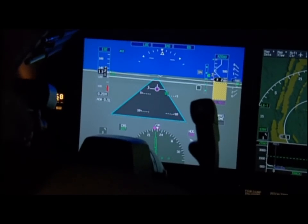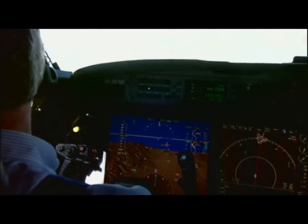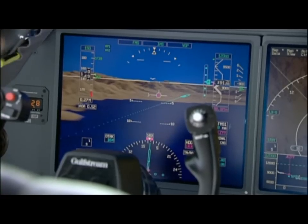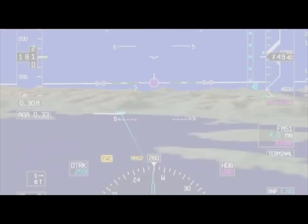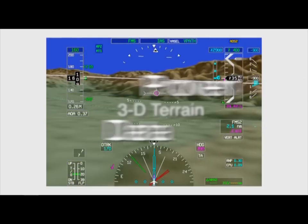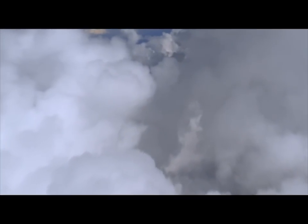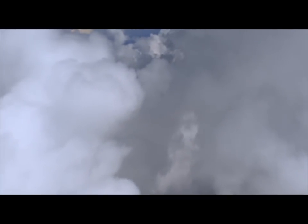Gulfstream's industry-leading FAA-certified synthetic vision primary flight display, based on Honeywell's IPFD technology, delivers vision on a higher plane. It combines familiar, intuitive, and advanced HUD symbology with proven 3D terrain gain to produce a natural daylight world in any type of condition.